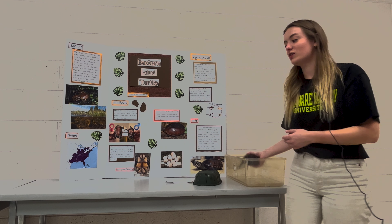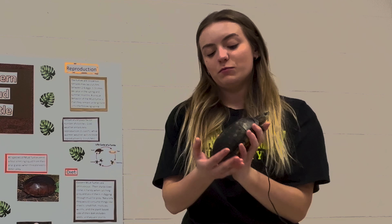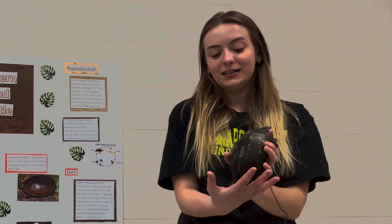Hello, my name is Lexus Weissort and I'm here with the Eastern Mud Turtle. Unlike most turtles, it has an 11-plated shell. Most have 12 or some have 15, but this species only has 11, which is pretty unique to them.